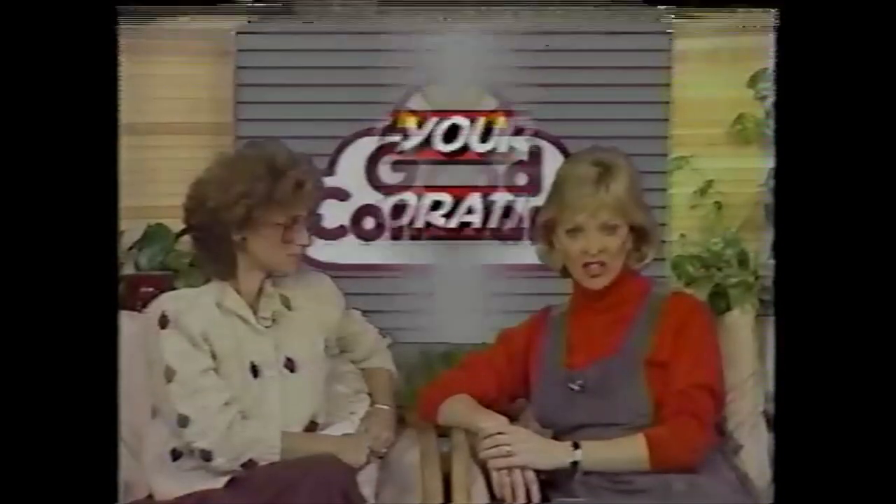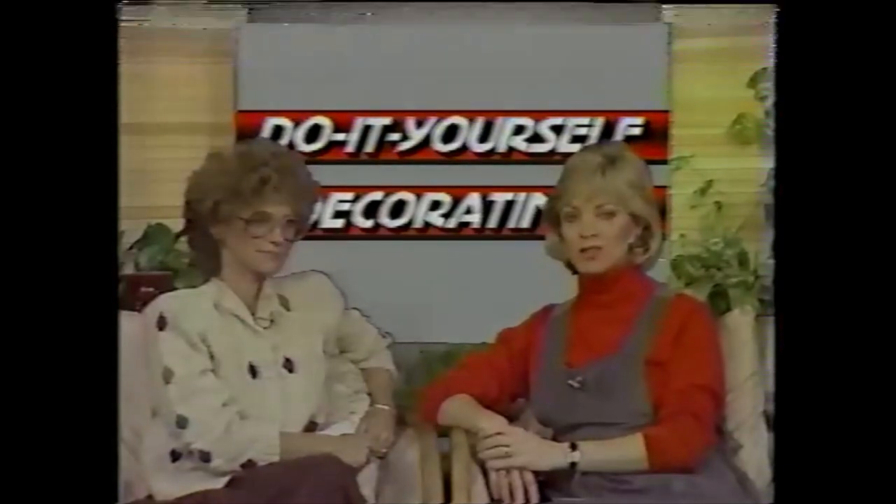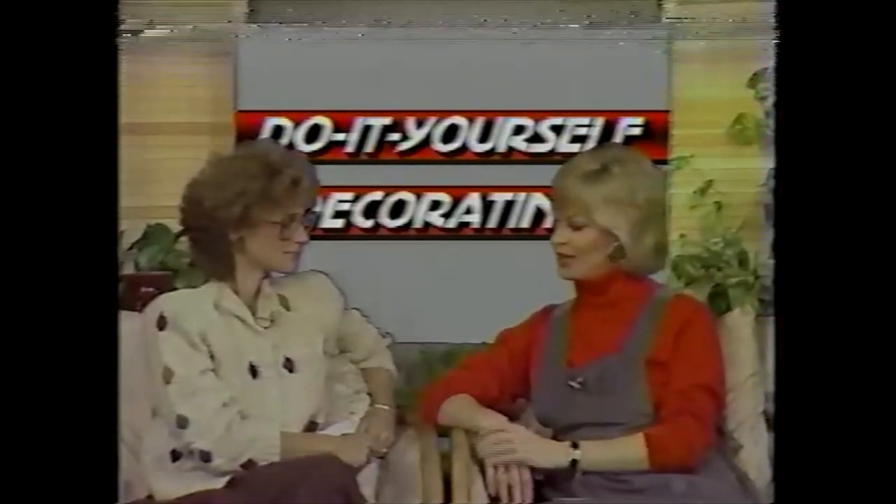Now it is time for some home decorating ideas for less with our bargain hunter, Vicki Audette, and Sharon is with us. It's getting a little cooler, you're inside looking around thinking, what can I do to this place? It doesn't cost an arm and a leg. And Vicki is starting a special series today on what you can do around your house to really zip it up that doesn't cost a lot of money.